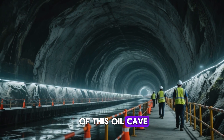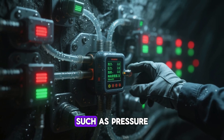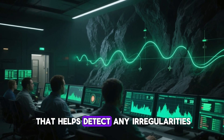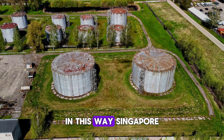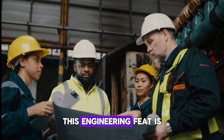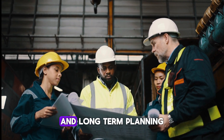But the true marvel of this oil cave lies in its sophisticated monitoring systems. The facility is equipped with state-of-the-art sensors that continuously track important factors such as pressure, temperature, and the overall stability of the underground caverns. These systems are constantly at work, providing real-time data that helps detect any irregularities or potential issues long before they can turn into serious problems. In this way, Singapore has built a facility that not only meets its immediate storage needs, but also ensures the safety and reliability of its oil reserves for many years to come — a testament to Singapore's ability to turn a complex challenge into a groundbreaking solution.